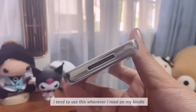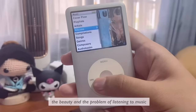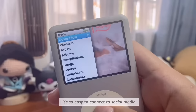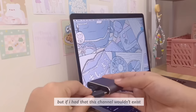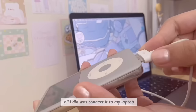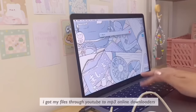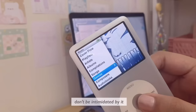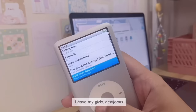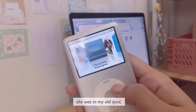I tend to use this whenever I read on my Kindle. The beauty and the problem of listening to music on your phone with wired earbuds is that it's so easy to connect to social media. So when I'm on my iPod with wired earphones, I don't get distracted. To get music onto my iPod, all I did was connect it to my laptop, got my files through YouTube-to-MP3 online downloaders, and then imported them into Apple Music so they can have album and song covers. The process is really easy and seamless — don't be intimidated by it. I have my girls NewJeans and of course Taylor Swift.